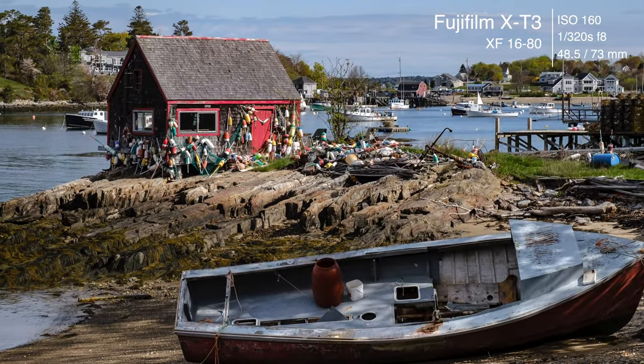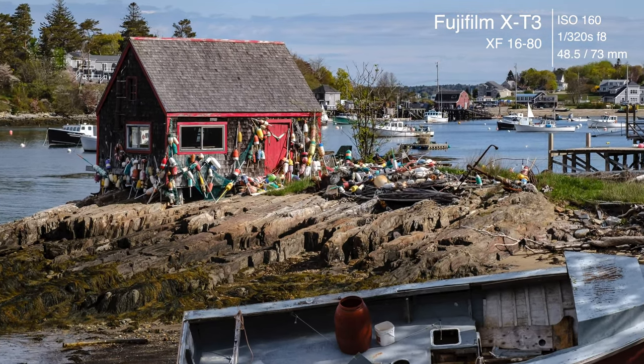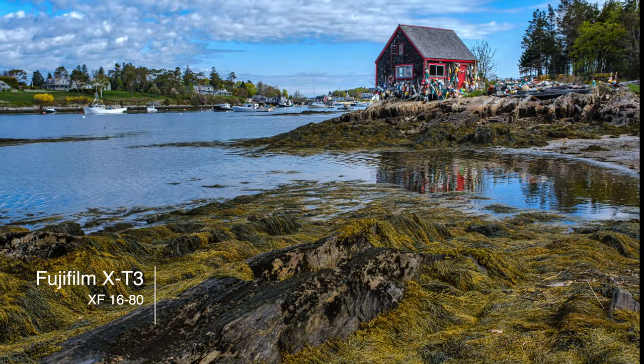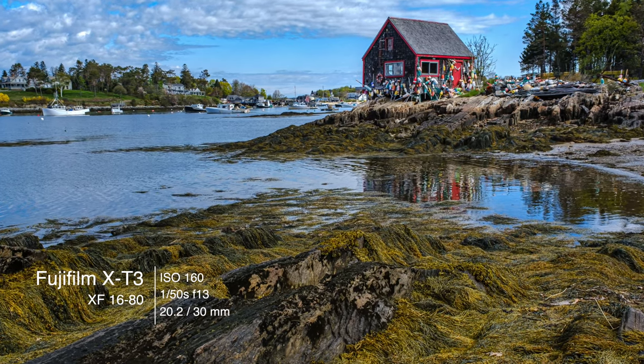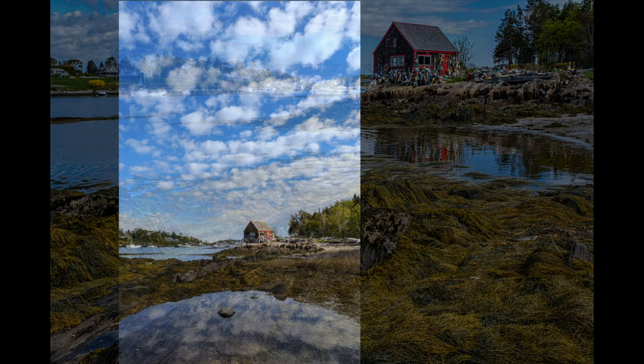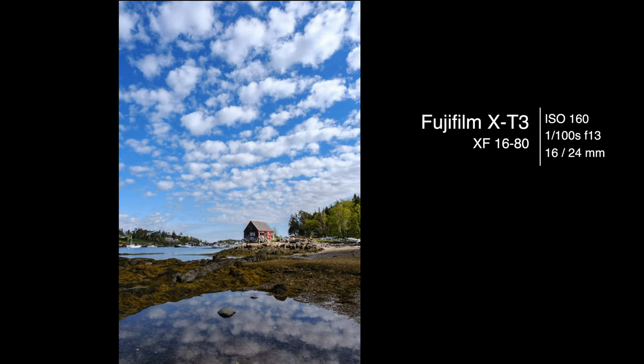Then we made our way down to the other end of Mackerel Cove. This shack — I've been wanting to photograph it for absolutely ever. We've got an old derelict boat that had been pulled up on the beach, which makes it interesting. There were various shots that made this kind of interesting — a nice reflection here with seaweed in the foreground. It was dead low tide, so we've got some great reflections going on. We had incredible clouds coming in and out, bathing the area in light. I was using the 16-80 for all of these shots.